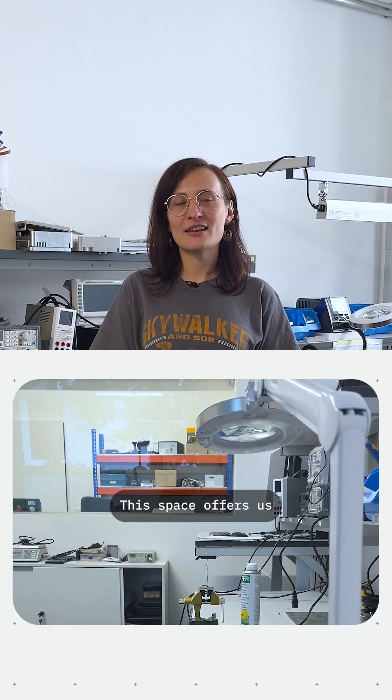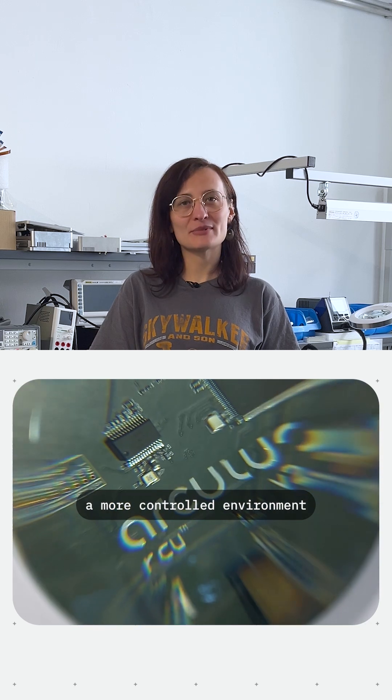This is the second electronics lab for embedded software and more electronics testing. This space offers us a more controlled environment with anti-static features, for example.